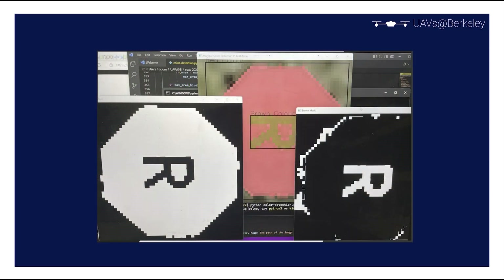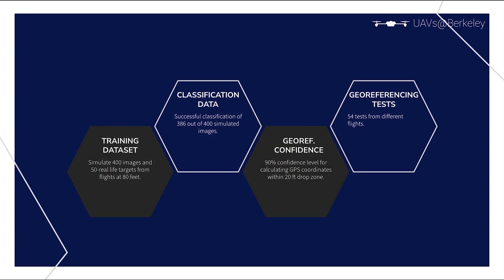After, we use a second YOLO-V5 model and our own color masking algorithm to classify the target's character, shape, and two colors. The onboard computer checks its bottle queue — predefined targets uploaded during setup — to see if there is a bottle matching the classified target. If one matches, a drop is performed after the exact drop location is determined by our geo-referencing algorithm. From 400 simulated images and 50 real-life images of targets from our flights at 80 feet, we successfully classified 386 of the simulated images and 40 of the real-life images. We've also done 54 geo-referencing tests with a confidence level of 90% for calculating GPS coordinates within the 20-foot drop zone.